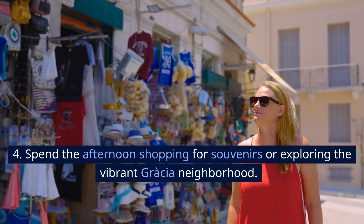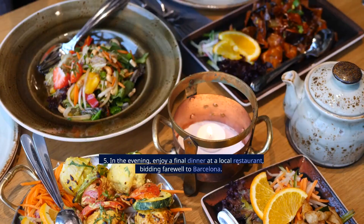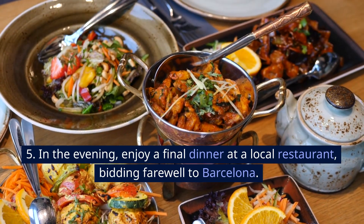Spend the afternoon shopping for souvenirs or exploring the vibrant Gràcia neighborhood. In the evening, enjoy a final dinner at a local restaurant, bidding farewell to Barcelona.